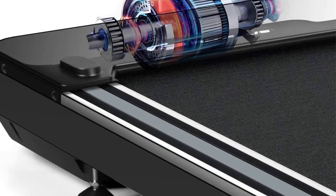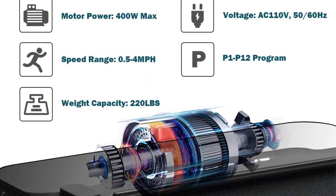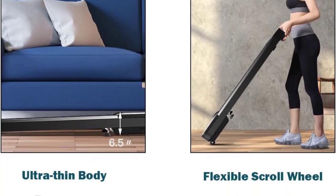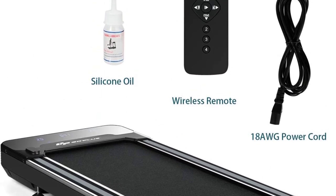Heavy-duty construction and a widened running platform mean this walking machine can withstand 220 pounds of weight. The 41x17 walking area provides a more comfortable sports experience, and the three pedals that meet safety standards guarantee your safety during exercise.